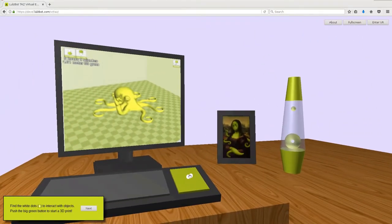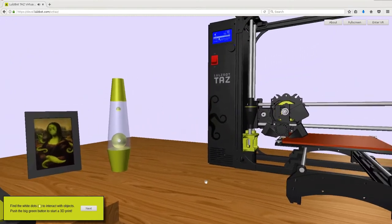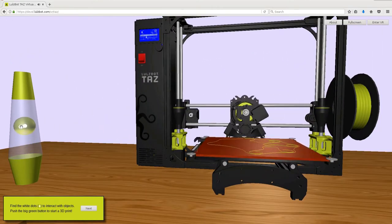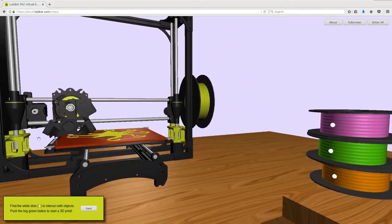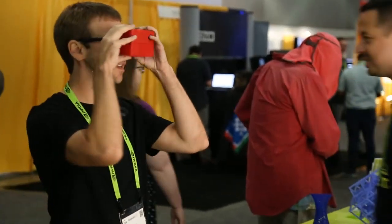Also on display this year was our Lulzbot TAS Virtual Reality Experience, which uses real G-code files to 3D print our iconic Rocktopus in a VR environment using free software, and was viewed through a custom 3D printed headset.